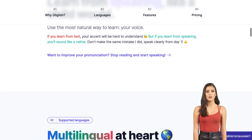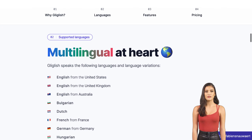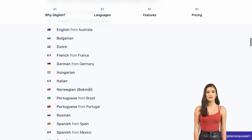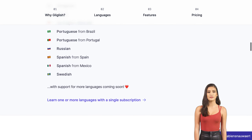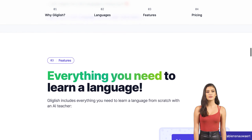The startup has been in development for six to seven months and already boasts a 31% return rate from users. And with support for American, British, and Australian English, as well as French, Spanish, and Portuguese, with more languages coming soon, there's no shortage of options when it comes to choosing which language to learn.